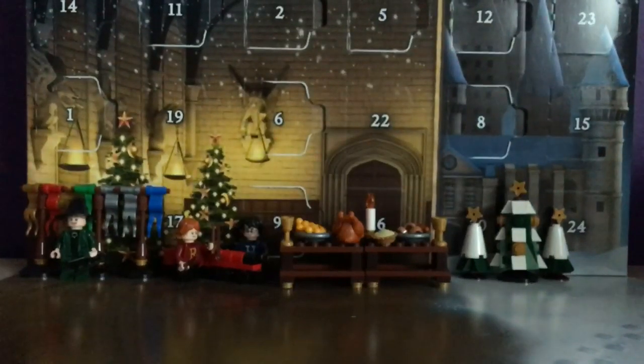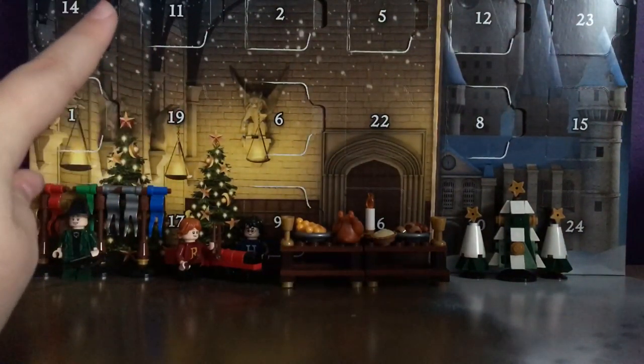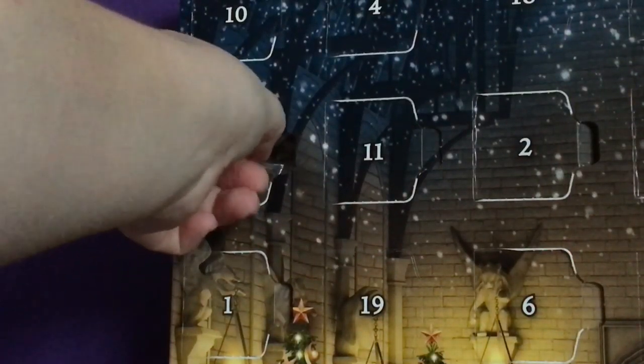Hey guys, Yelty here, and I'm back with day 14 of the Lego Harry Potter Advent Calendar for 2019.